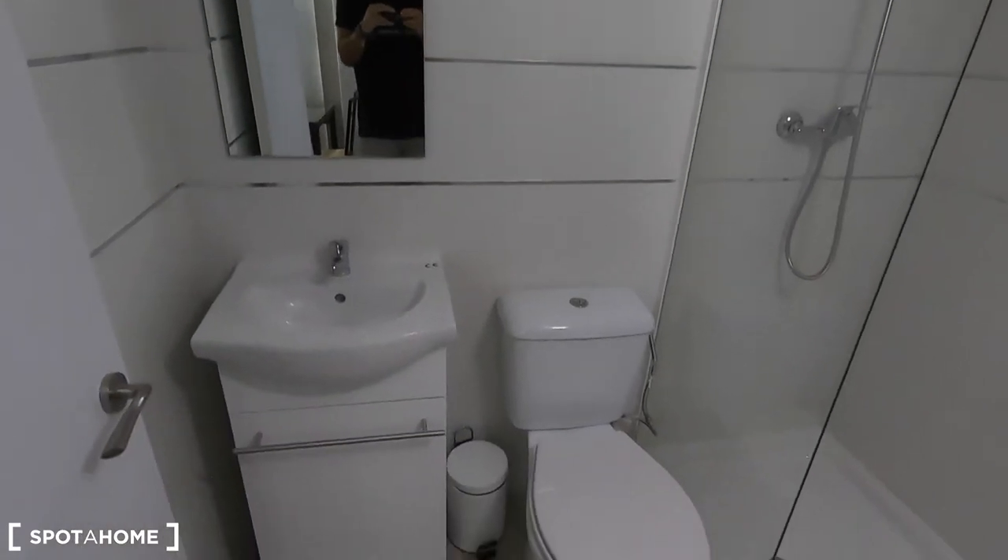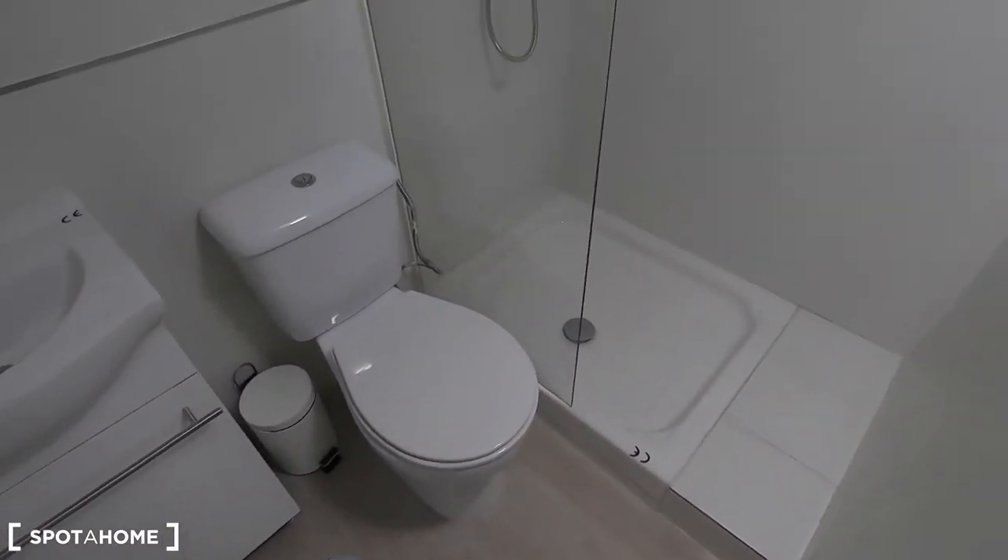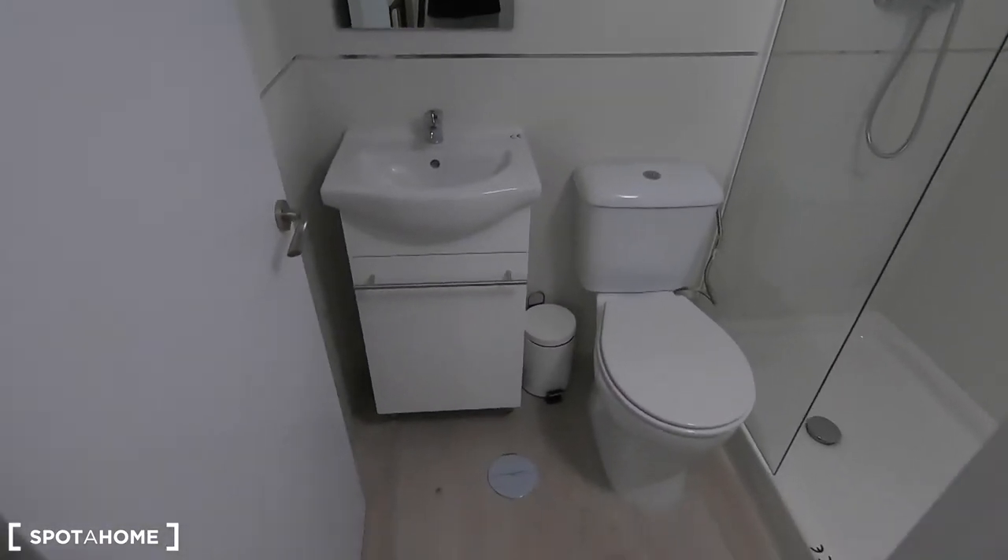This is your complete bathroom, with the shower, the toilet, and the sink.